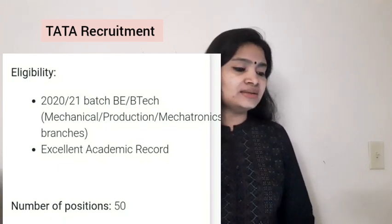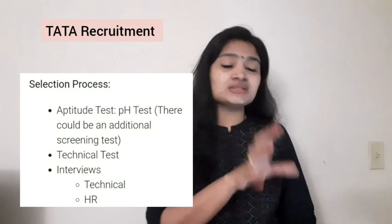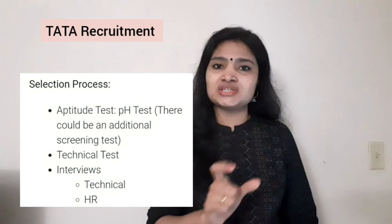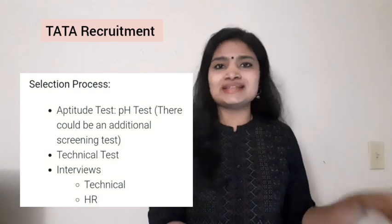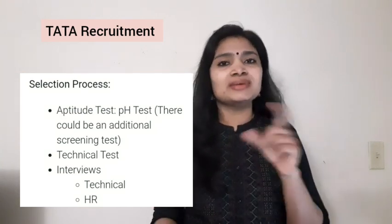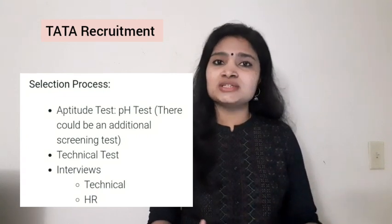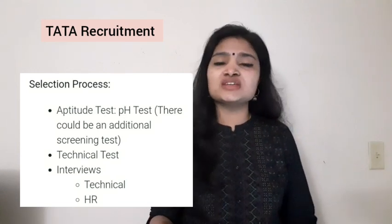The selection process is through an aptitude test, that is the PH test. This recruitment has been posted on the e-litmus platform. You have to take a PH test — a selection test conducted by the e-litmus platform through an online examination. e-litmus is a platform that conducts recruitment drives for a lot of companies, and some companies ask for the PH test score from e-litmus.